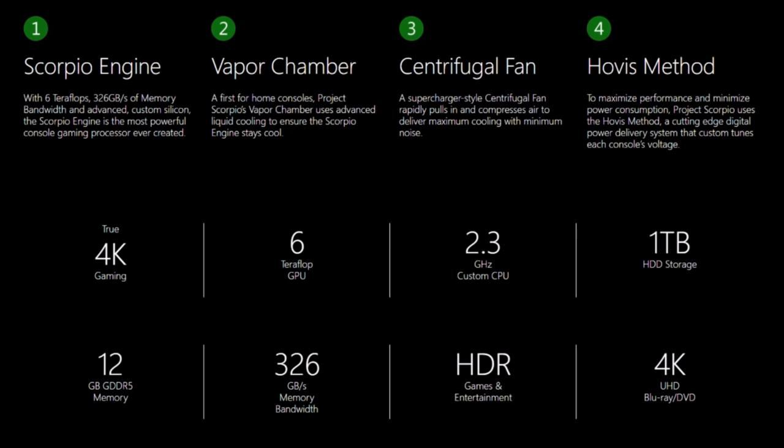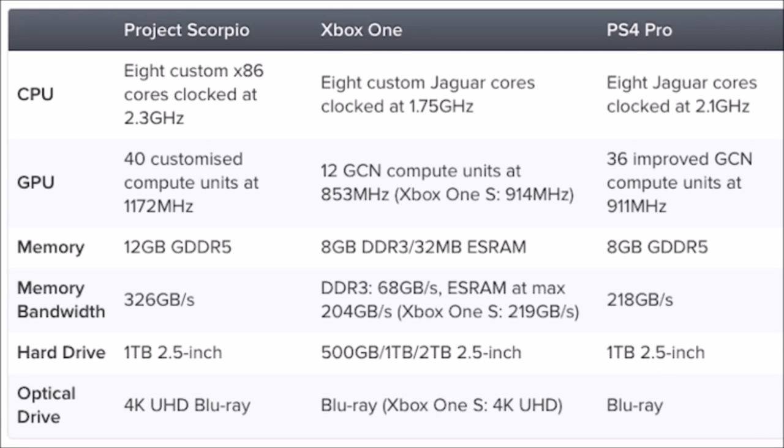Let me show you how Scorpio compares to the original Xbox One and the PlayStation 4 Pro. This is a chart that Digital Foundry put together — they actually got to test it out early, and Xbox released this information to them as well. Looking at the CPU: Project Scorpio has 8 custom cores clocked at 2.3 GHz, compared to Xbox One's 8 custom Jaguar cores at 1.75 GHz, and the PS4 Pro's 8 Jaguar cores at 2.1 GHz. Scorpio takes the advantage there.